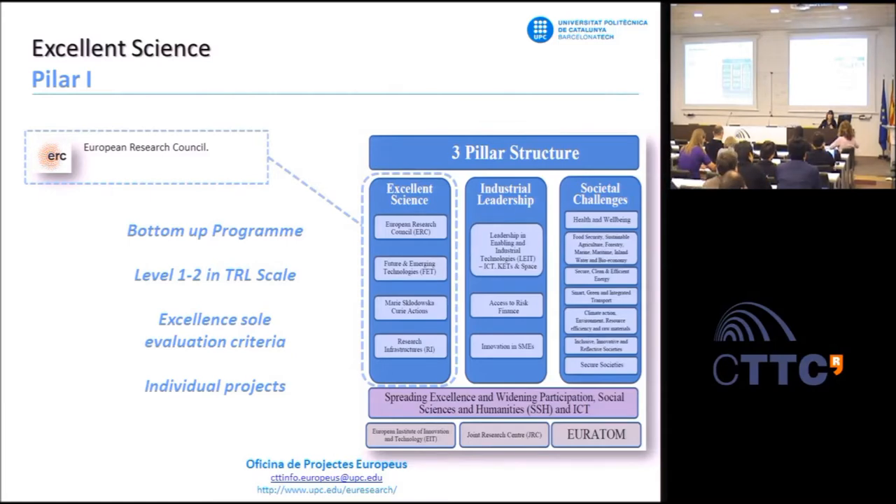It's a very competitive program. The success rate is about 12%, and in Spain, for the 2013 call, the success rate was 4%. So, a very competitive program.